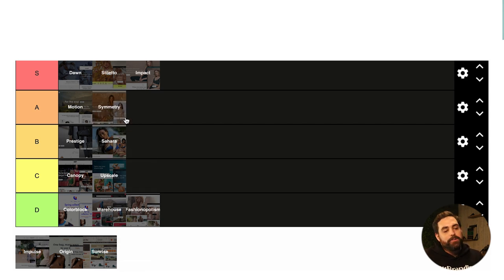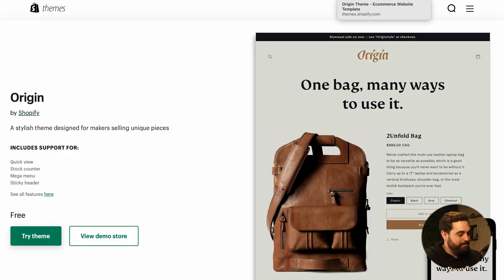Origin is another free theme by Shopify. I hate it — I'm not even going to say anything else. Origin is garbage.